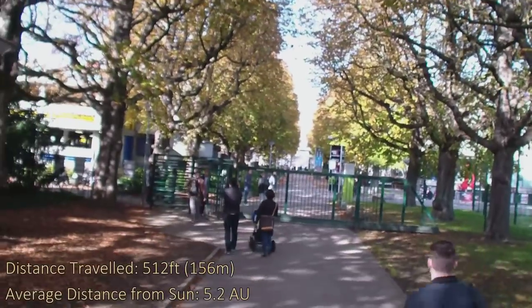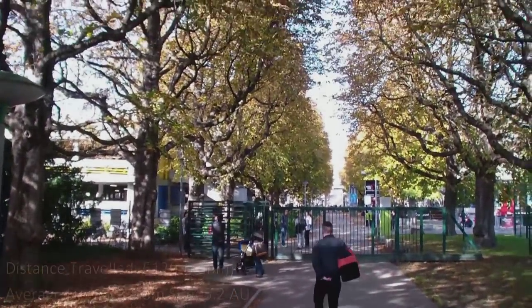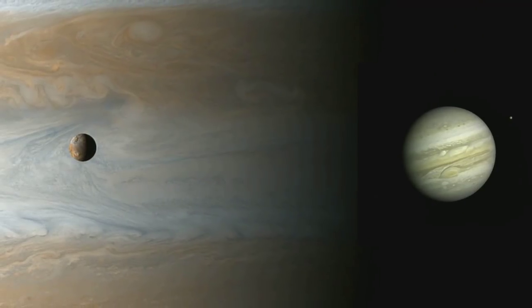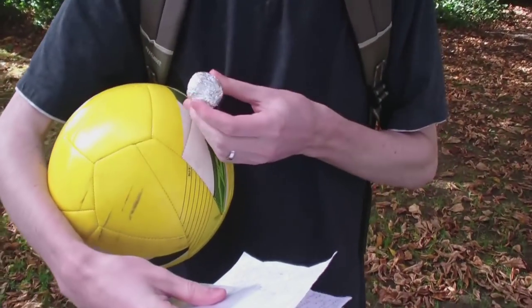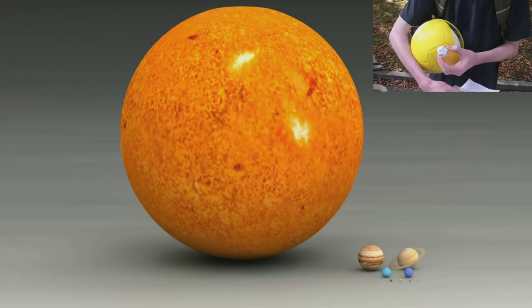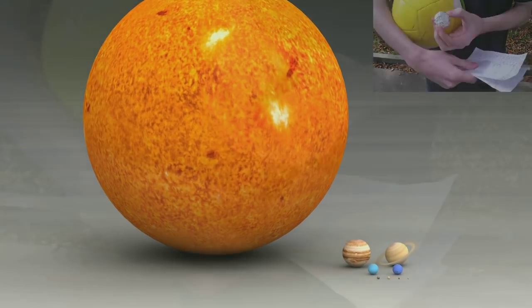Jupiter is about five times as far away from the Sun as Earth is, and from this distance it's getting pretty cold — surface temperatures on the moons and planets around here are very low. Now let's have a look to see how big Jupiter is. Jupiter is our biggest planet in the solar system, and still it's quite small in comparison to the Sun. They call it the solar system's vacuum cleaner — it protects us from all those asteroids and comets which come towards us.